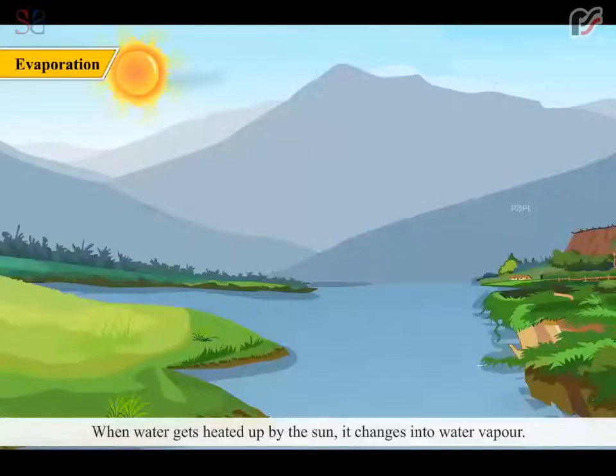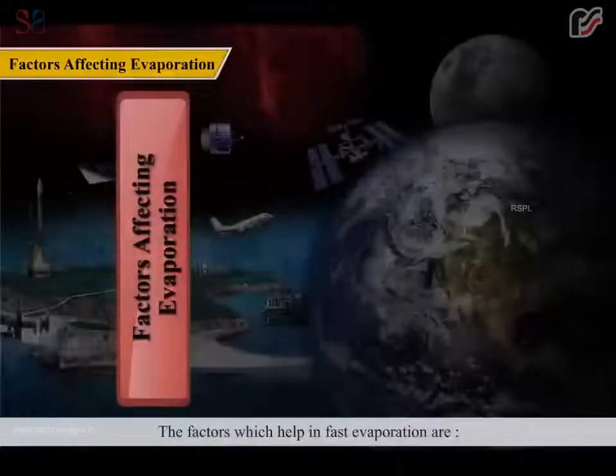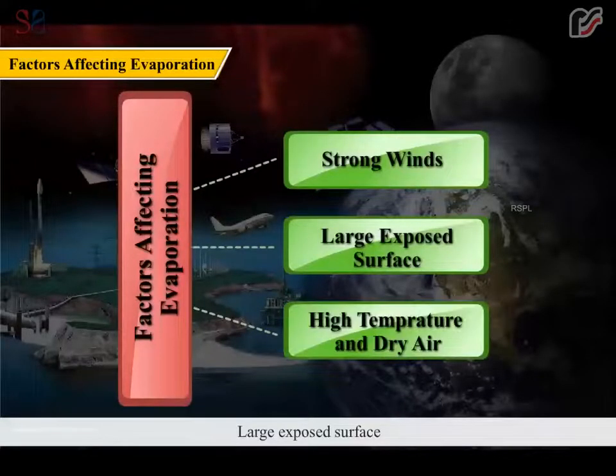When water gets heated up by the sun, it changes into water vapor. This change of water into water vapor is known as evaporation. The factors which help in fast evaporation are: strong wind, large exposed surface, high temperature and dry air.